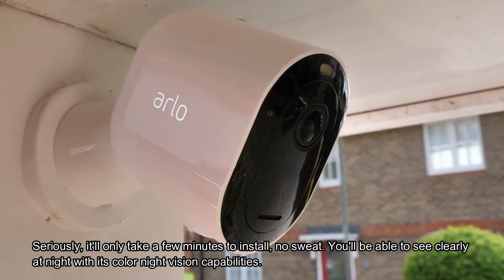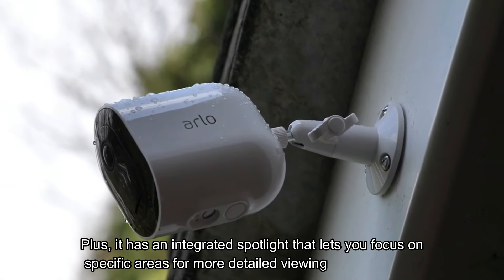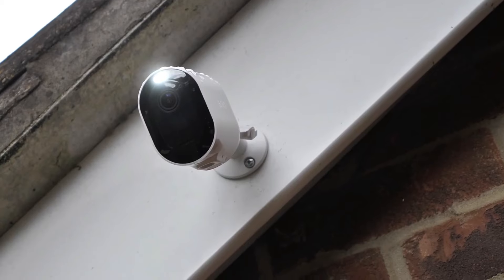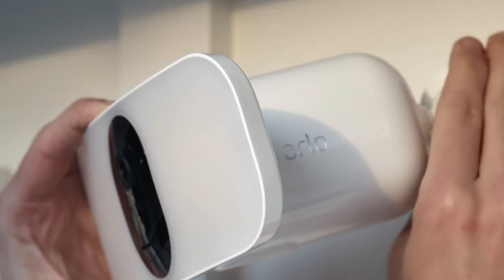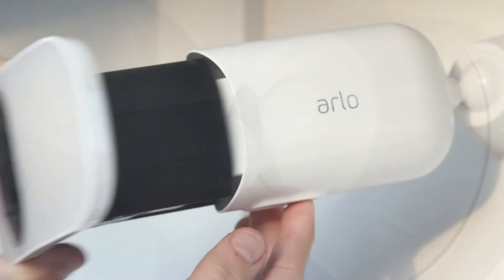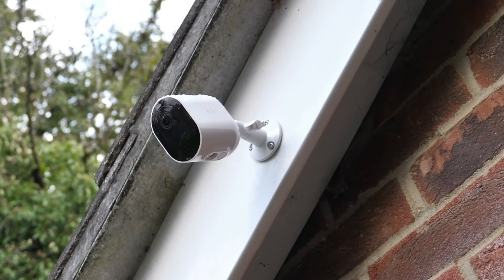You'll be able to see clearly at night with its color night vision capabilities. Plus, it has an integrated spotlight that lets you focus on specific areas for more detailed viewing. Swipe to contact emergency personnel. Want to track certain people or objects? No problem — you won't miss a thing happening outside your home.